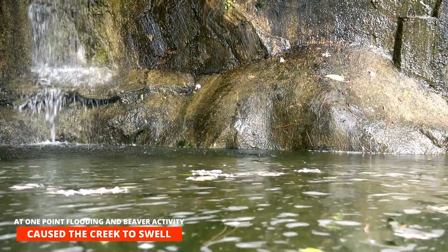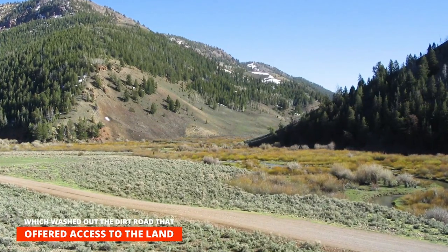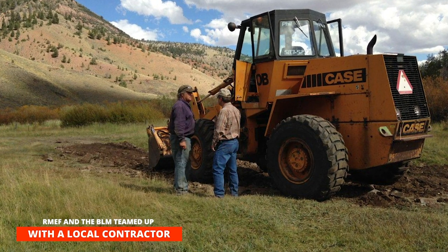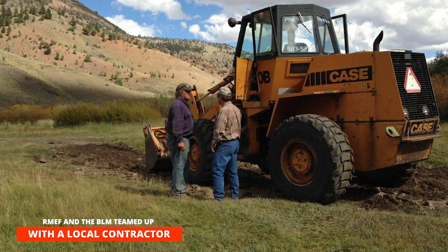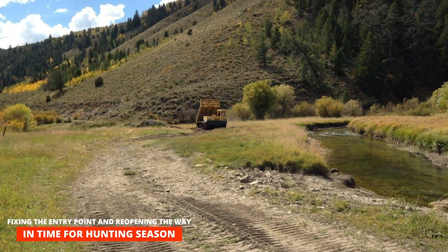At one point, flooding and beaver activity caused the creek to swell, which washed out the dirt road that offered access to that public land. So RMEF and the BLM teamed up with a local contractor to bring in heavy machinery, fixing the entry point and reopening the way just in time for hunting season.